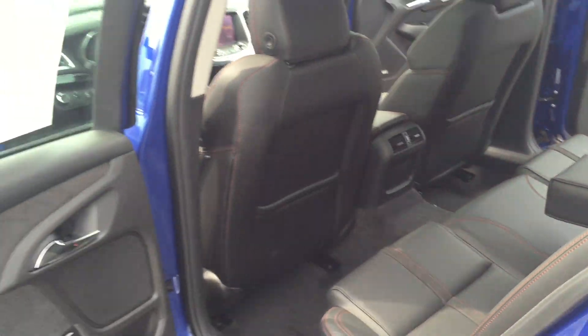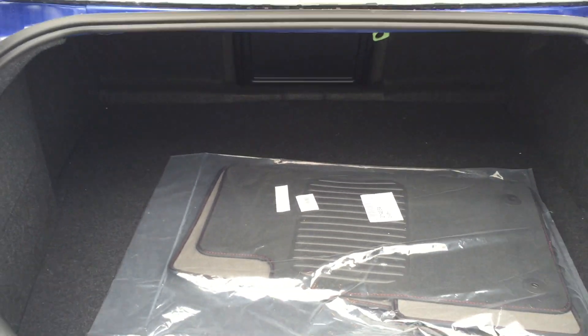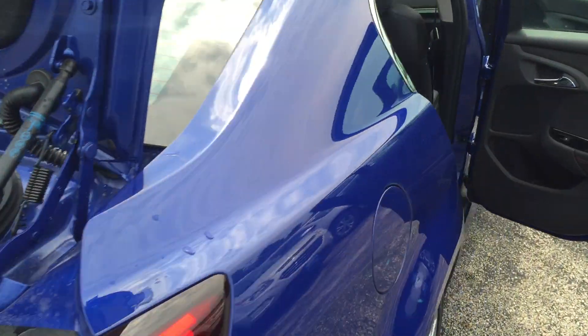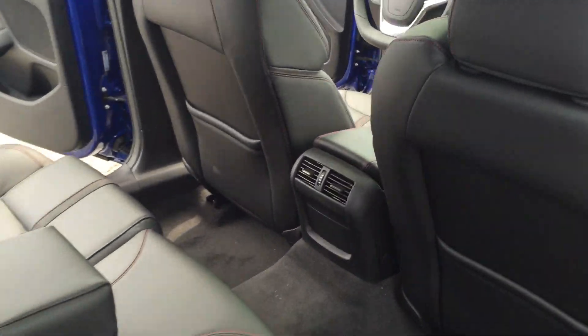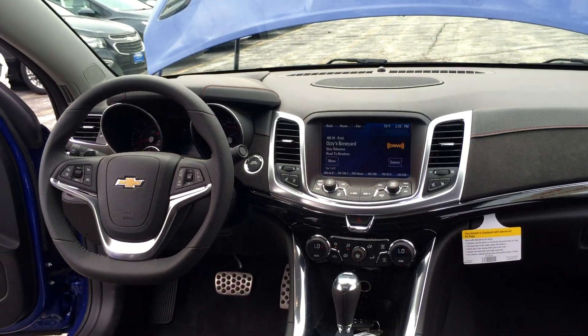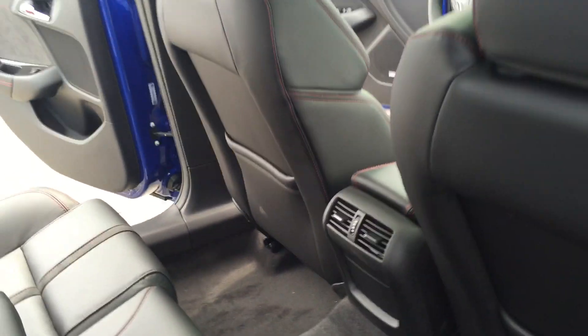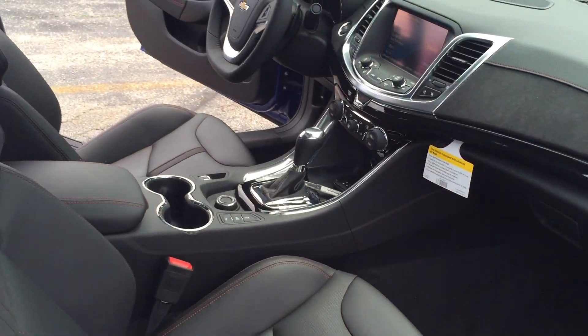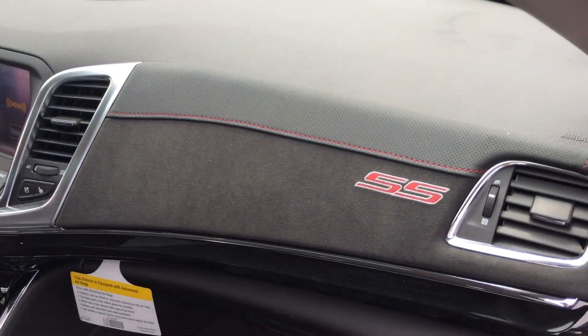A lot of room in that back seat, four wheel independent suspension, and a good size trunk. Another look at the back seat with leather appointed seat trim, and towards the front there's that AM FM stereo with NAV, low tire pressure warning, and a power sunroof with express open.